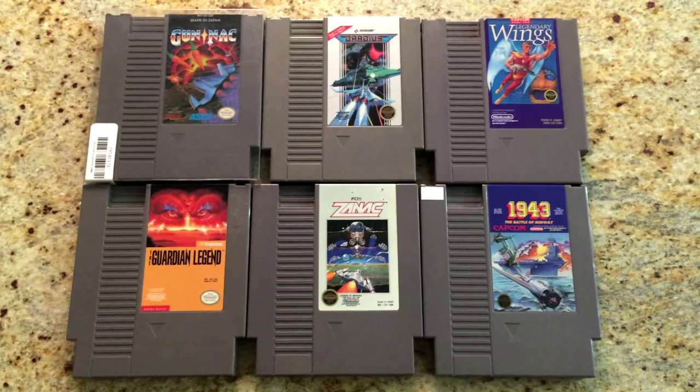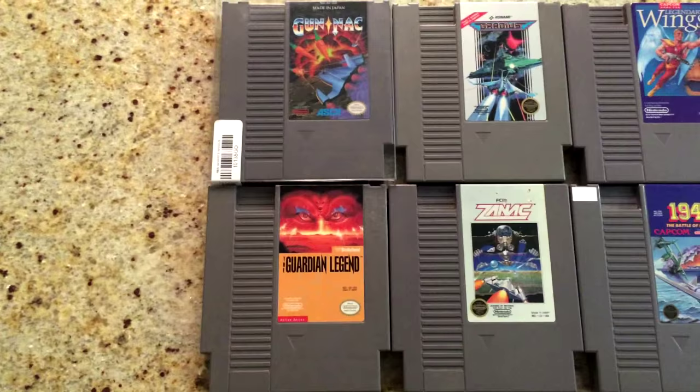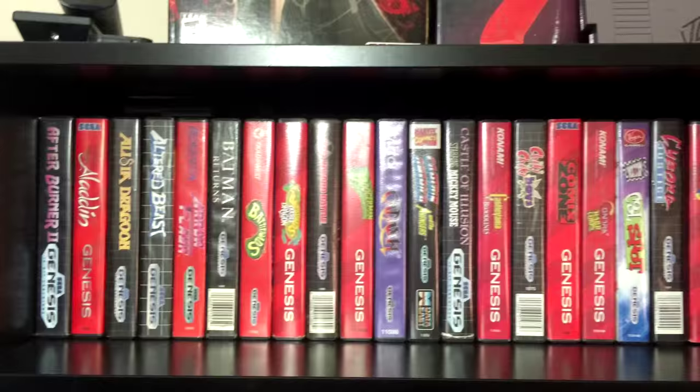And now some new favorites — some notable shoot-'em-ups on the NES. The Guardian Legend and Gunneck in particular are some of my favorite games on the system, and I just played them for the first time as an adult.